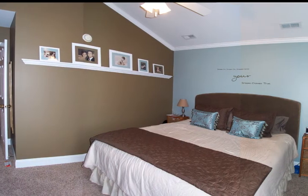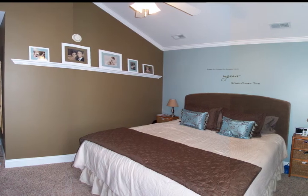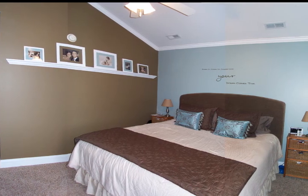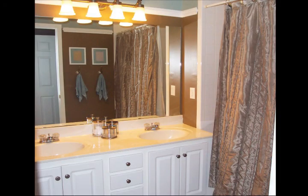Here's the master bedroom measuring 15 by 13 with a large walk-in closet and double sink vanity in the master bathroom. It's privately tucked away at the rear of the home. Two more bedrooms complete the upstairs.